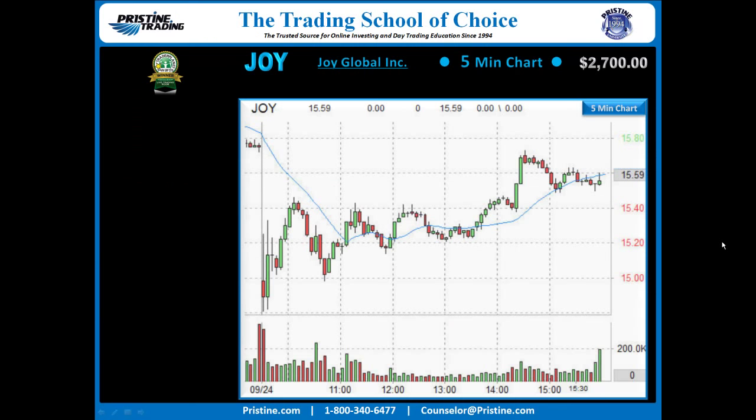Back to the play. Here is the 5-minute chart of Joy, and the reason that this chart was in focus was because of what we call the picture of power that happened. The reason it was on the watch list was because the stock had gapped down after many, many weeks down of trading.